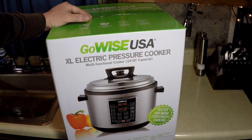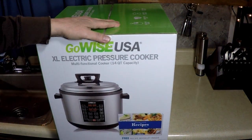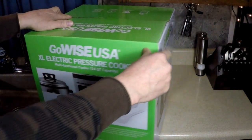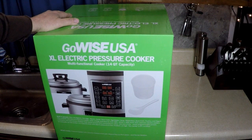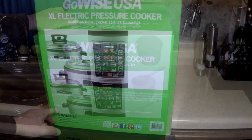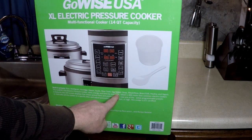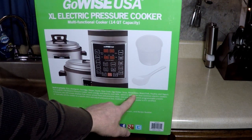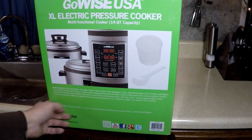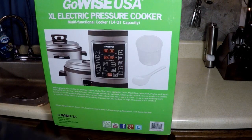Check this out — free recipe booklet inside. Get your measuring cup and spoon. Built-in presets: rice, multigrain, porridge, steam, sauté, slow cook, egg maker, soup, meat stew, bean chili, poultry, and yogurt. Saves energy and time by over 60 percent, which is 40 percent more than common electric cookers.